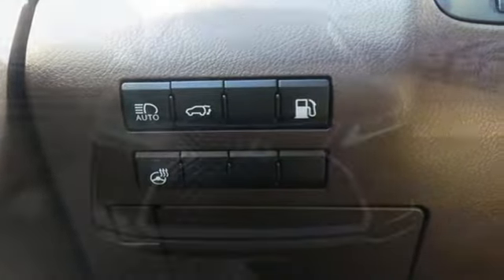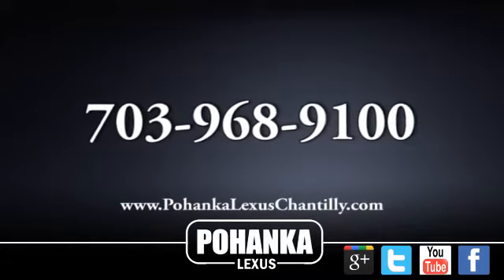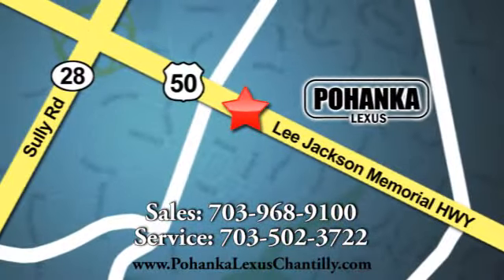Luxury awaits in every Lexus. You need to drive it to believe it. See it for yourself today. Call us now for more information on this vehicle or visit today. We're conveniently located at 13909 Lee Jackson Memorial Highway in Chantilly.